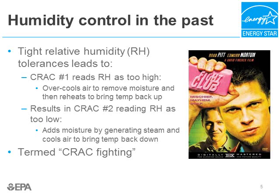Each CRAC unit has the ability to humidify, dehumidify, heat, and cool. In the past, there were very tight relative humidity tolerances. When humidity gets too high, CRAC unit number one will sub-cool the air to remove moisture and then reheat — typically using electric resistance heat — to maintain space temperature. Due to the actions of CRAC number one, nearby CRAC number two reads the humidity as too low and raises it using inefficient steam canister humidifiers, then cools the air to bring temperatures back down. CRAC number one then reacts to CRAC number two, and the entire cycle begins again. This cycle is known as CRAC fighting and leads to enormous waste in data centers.